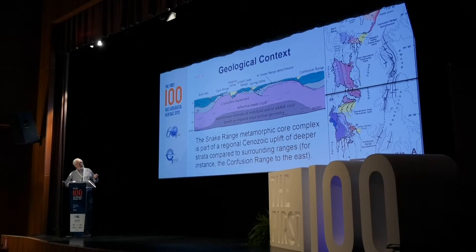The greatest deformation and thinning occurs on the eastern limb of the core complex. In the next couple of slides, we'll take a look at a cross section along this line.